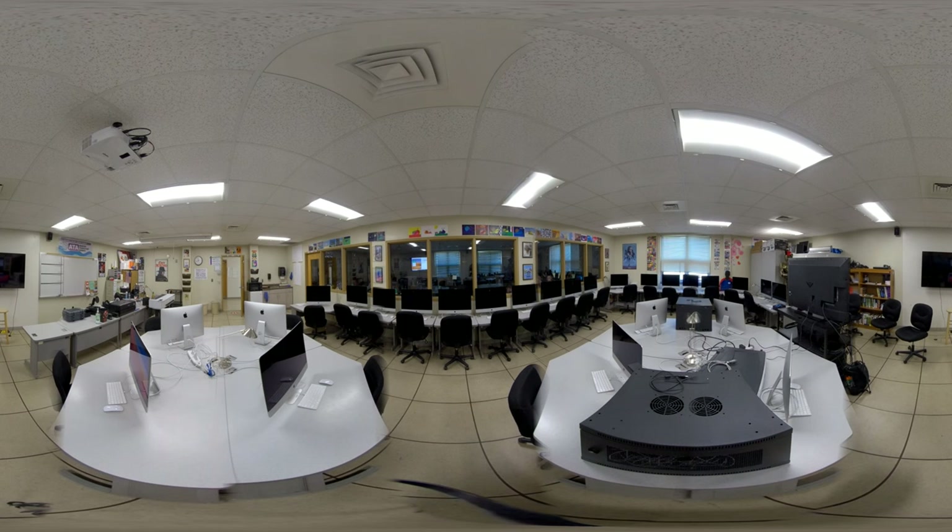There are three Academy rooms. This is the AT Academy room. Mr. Myers teaches this class.